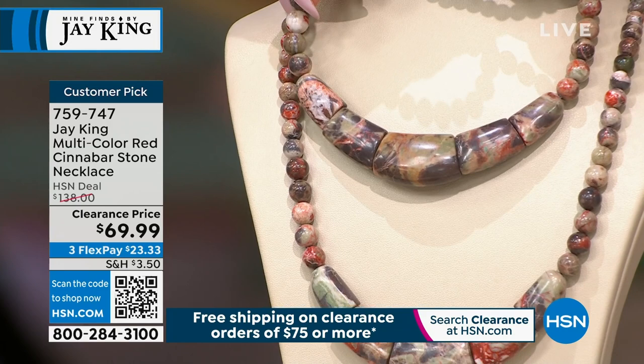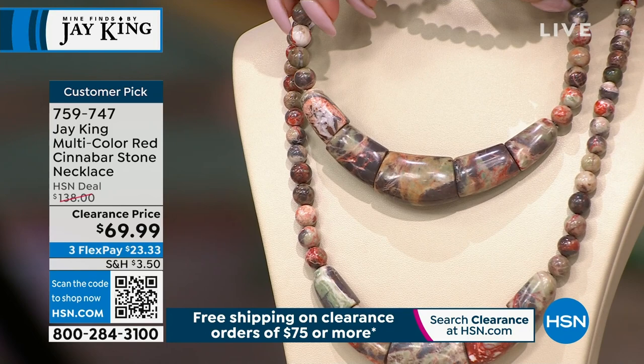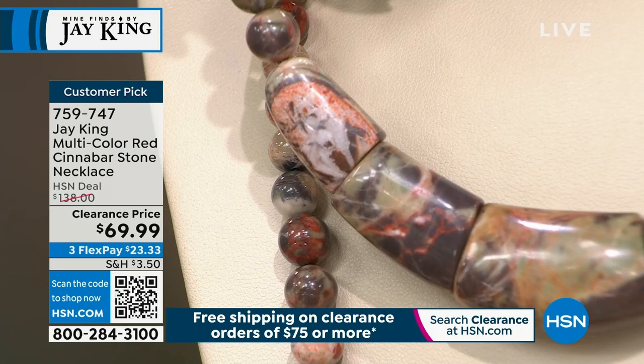This is $69.99 — you've got to be kidding me. It's a customer pick, an incredible value, going direct at $138 for the all-natural cinnabar. We don't see this very often. Three or four flex payments with your HSN charge card. This is another one that is extremely limited.